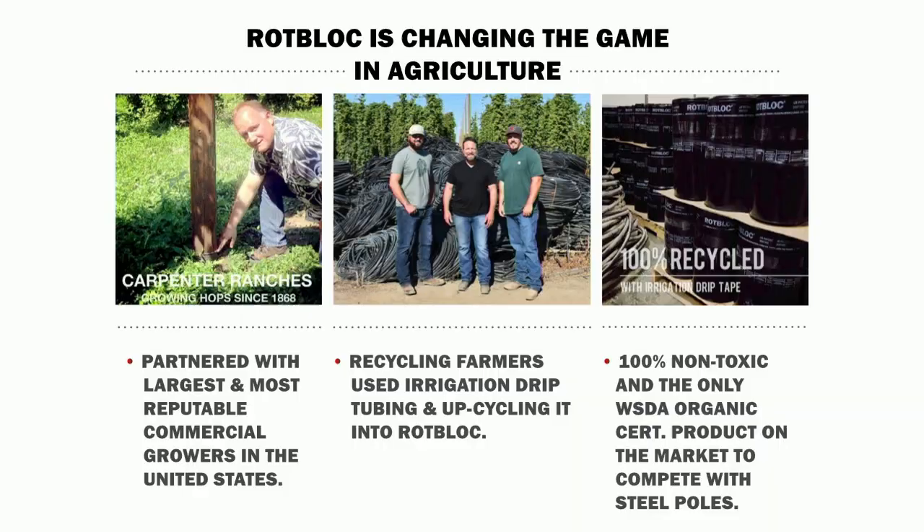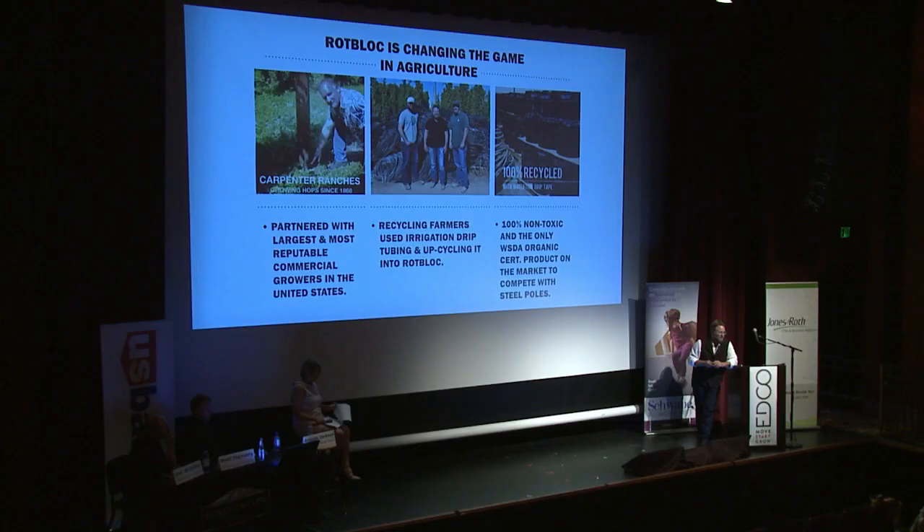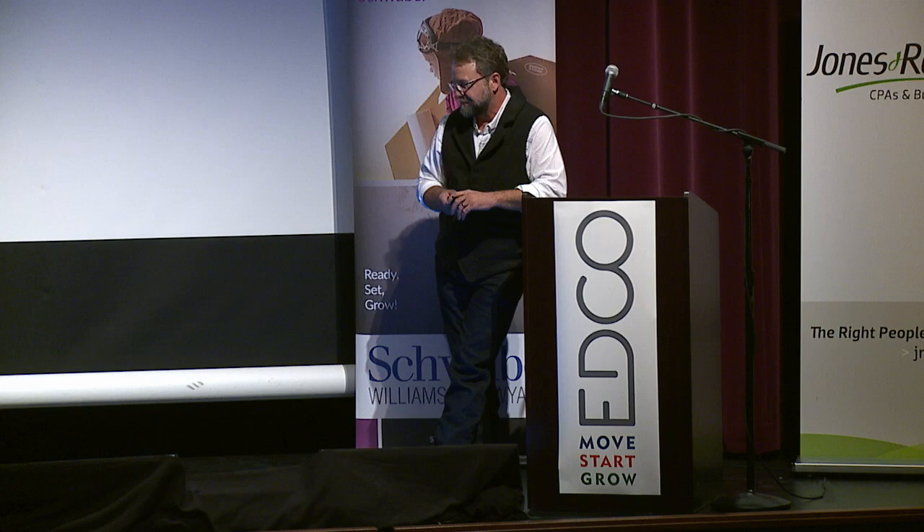We're looking forward to expanding and scaling our business with these funds. We're doing business with some of the major commercial farms in America, and the world. Some of our farms are 6,000 continuous acres — that particular farm uses 110 poles per acre, so it's a lot of poles overall. We're doing business with Anheuser-Busch, Roy Farms, and Carpenter Ranches, which is a seven-generation-old farm — some of the big names in agriculture.